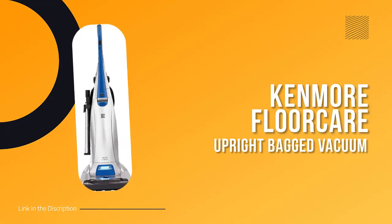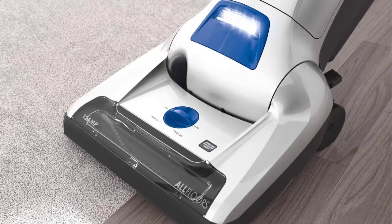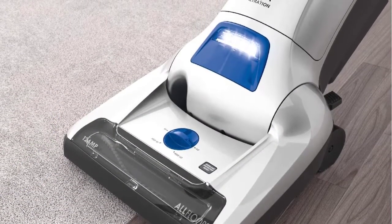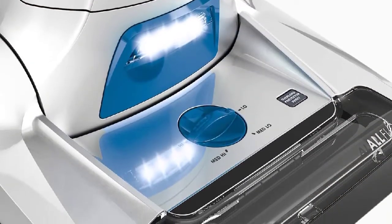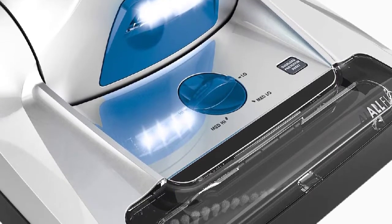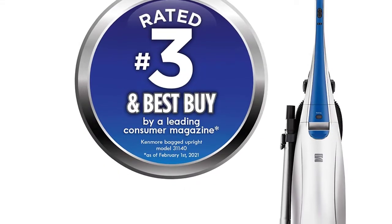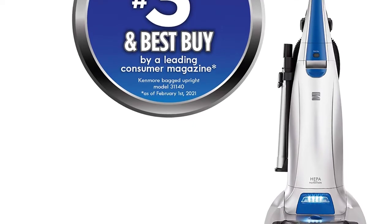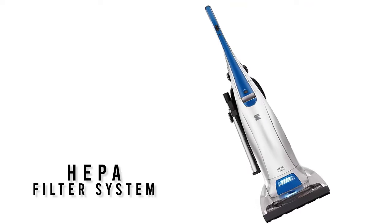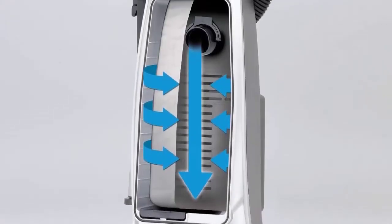Number one: Kenmore Floor Care Upright Bagged Vacuum. This versatile and powerful vacuum cleaner is perfect for use in your home, den, or kitchen. With its wide sweeper path, it can easily remove pet hair, dust, and other debris from floors, furniture, stairs, and upholstery. The triple HEPA filter system traps 99.97 percent of debris, making it ideal for those with allergies or asthma. Four height adjustments provide optimal airflow and cleaning efficiency.